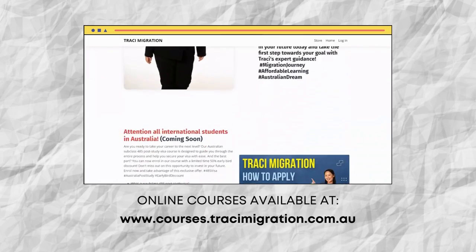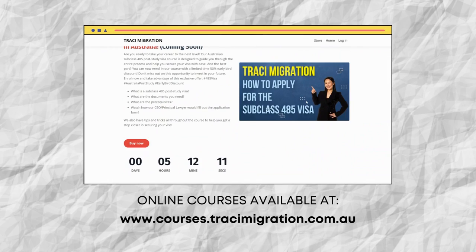So that's a very broad overview of the requirements for VetAssess. I hope that was helpful. If you really want to get down to the details, you can book a consultation with myself or one of our fantastic lawyers. I also have mini courses available at courses.tracymigration.com.au. Thank you so much for watching. In the next video, we'll talk about the Australian Computer Society. Thank you and have a great day ahead.